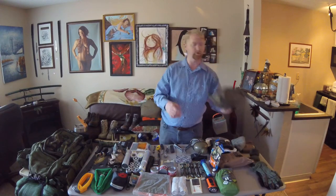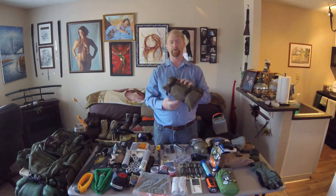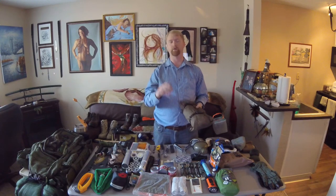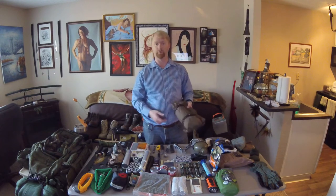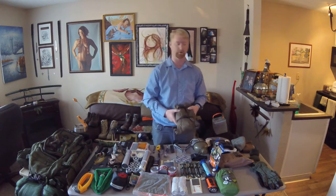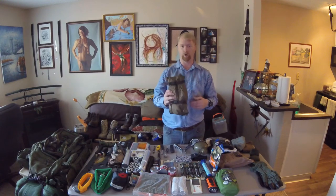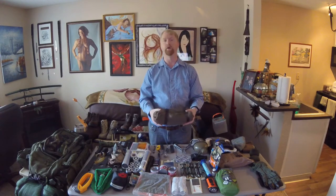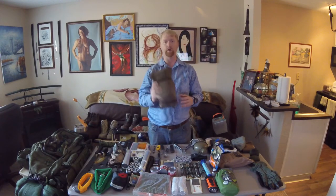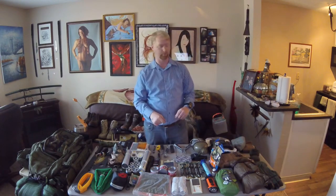This bag has a Raiders tent with rain fly and stakes. At the end of this video I'll pull up pictures of different tent options and other product suggestions for building your bug out bag. It's a one-person tent — very compact, about the size of a blow-up pillow — lightweight with rain fly and stakes included.